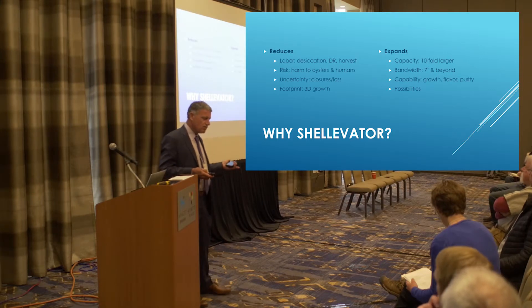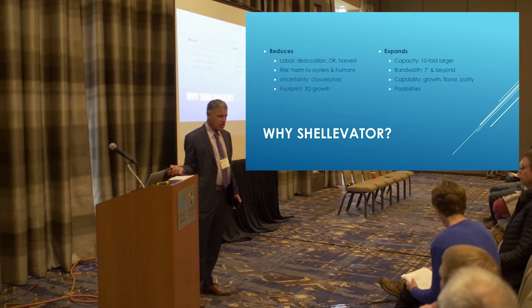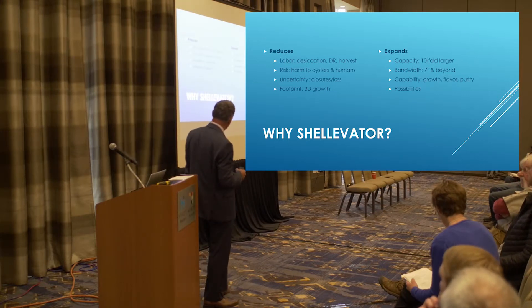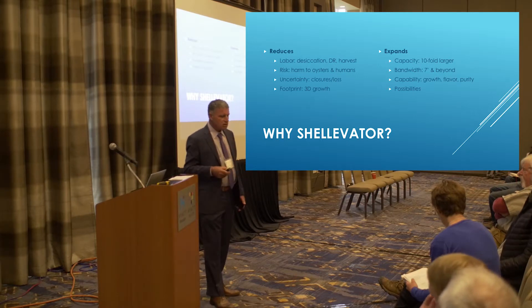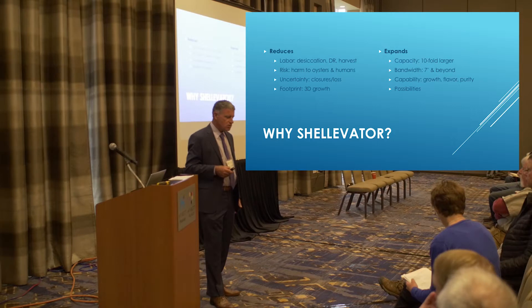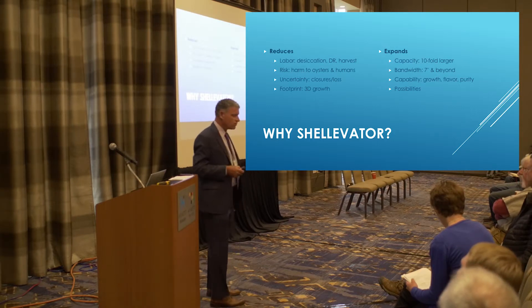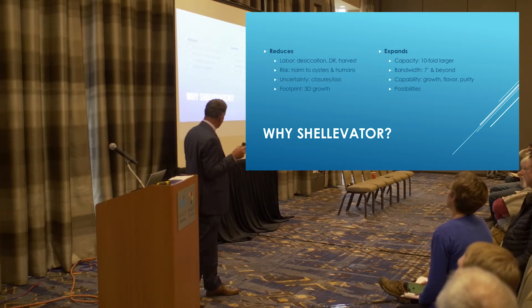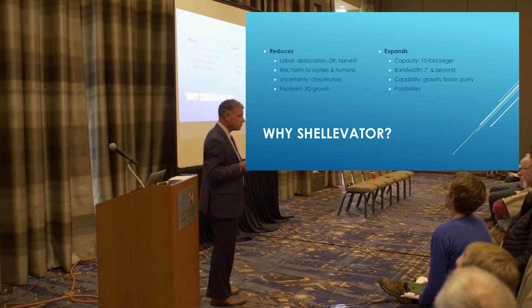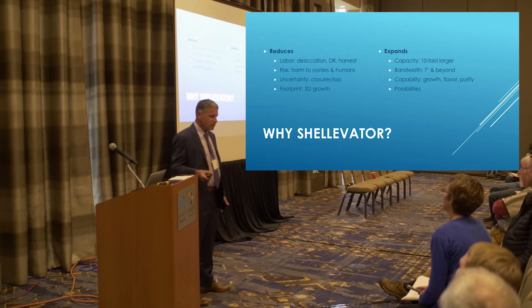The other size expands your capacity — you've gone tenfold bigger. So if you've got a hurricane, all you've got to do is open your valves to sink them. If you had a thousand pieces of gear, now you've got a hundred. At bandwidth, a lot of your gear you need to wade in unless you have really calm conditions and can get in a boat. The current Shell-o-vator goes out to seven feet, but we have a new model with floats on top that would operate in any depth of water. So you're expanding your bandwidth to pretty much all coastal waters, and you've got the capability of moving it for growth, flavor, and to purify.